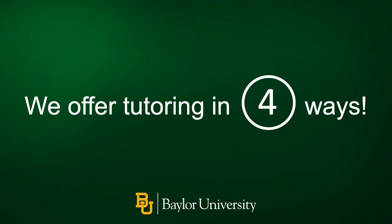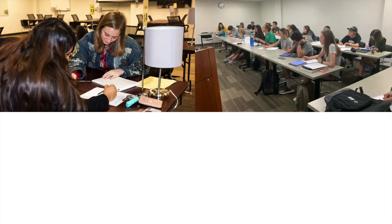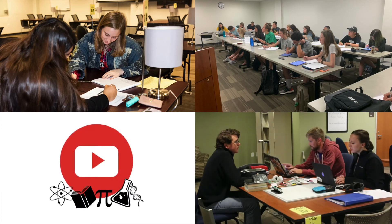We offer tutoring in four ways: private one-on-one tutoring sessions, group tutoring, YouTube videos, and drop-in times.